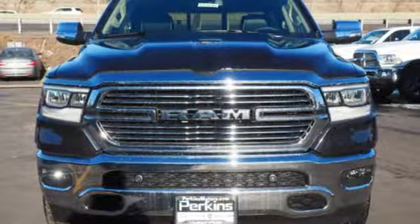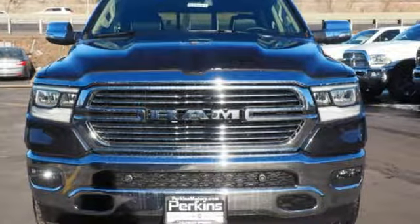Car and Driver hails pretty much everything about this new truck as very well executed. RAM works hard, plays harder. Hurry in today and see it for yourself.